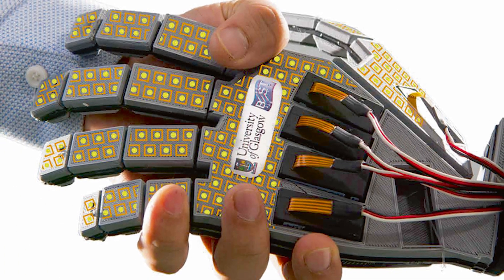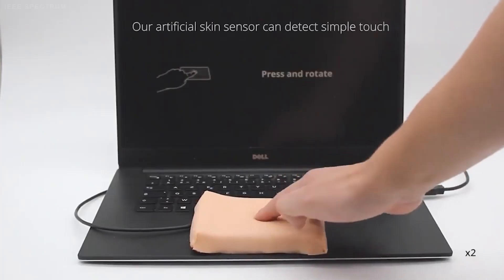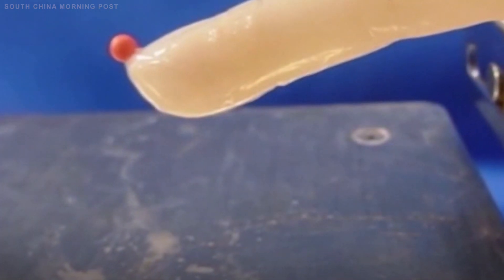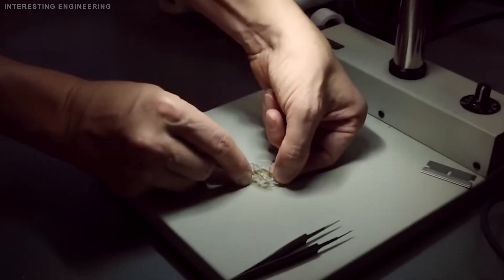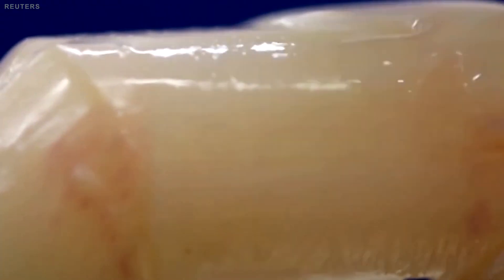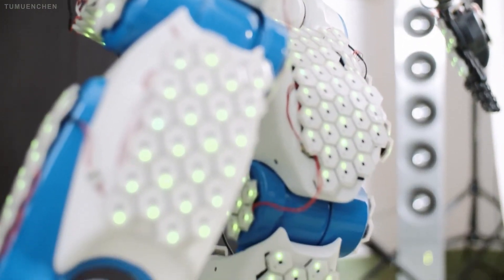One of the key features of e-skins is their flexibility and stretchability. They are designed to be soft, thin, and lightweight so they can be easily mounted on a robot or incorporated into clothing without interfering with mobility or contact mechanics. In addition to providing a sense of touch, these e-skins are also equipped with other types of sensors.